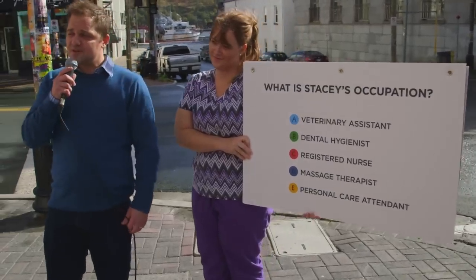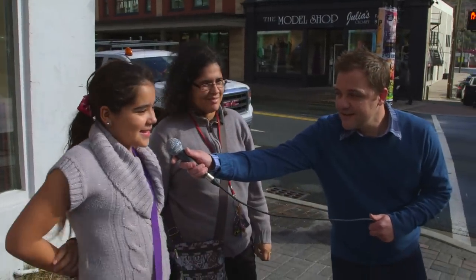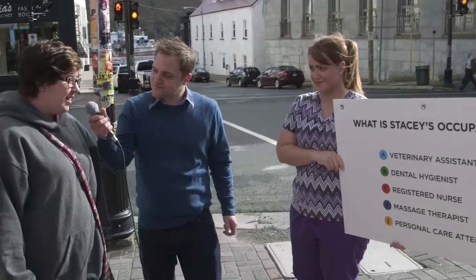I think she is a dental hygienist. No, I'm sorry — Stacy is a registered nurse. Massage therapist. Veterinary assistant. Veterinary assistant. I'm gonna say C, registered nurse. Dental hygienist. Personal care attendant.